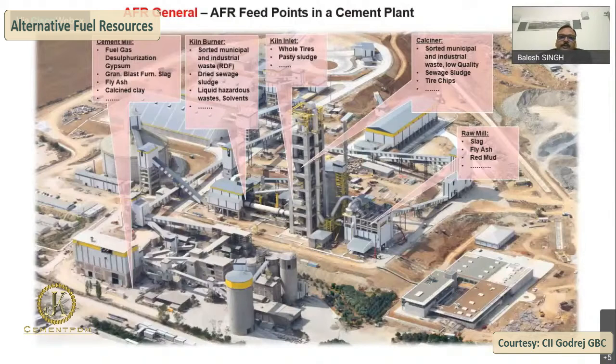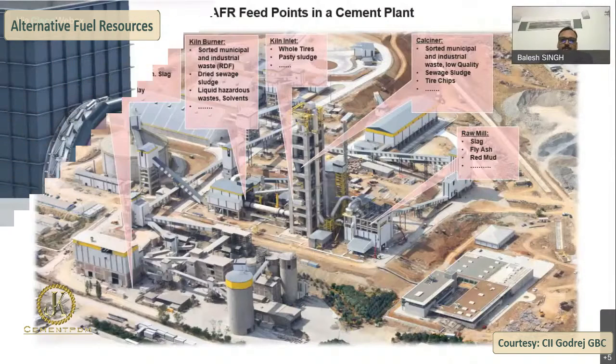In the inlet, we can use whole tires and pasty sludge. With additional measures like a pyrorotor or similar equipment, we can also use separate burning. In the burner, we can use sorted municipal and industrial waste — that is RDF — dried sea waste, sludge, liquid hazardous waste, and salt. In the cement mill, we can use granulated blast furnace slag, fly ash, calcine clay, and we can also use pre-sulphurization of gypsum, which is done by a few.